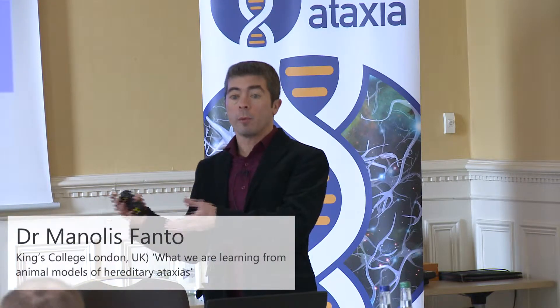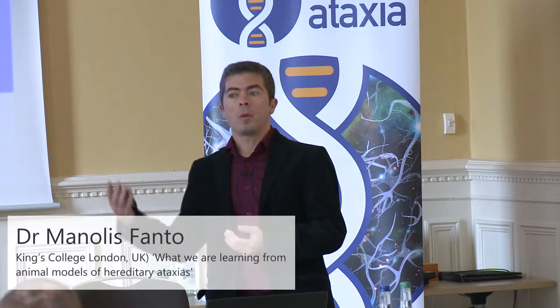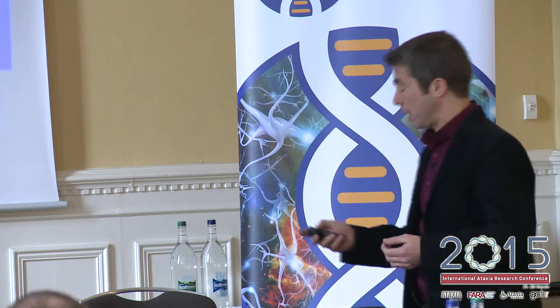You've heard two approaches where we go from patients to a diagnosis and then probably understand what's going on in ataxias. Now we're taking a completely different approach. We're starting from a biology, from a basic understanding of how genes and molecules work in our cells, and we go up to try and understand how these are then dysfunctional in ataxias and in other diseases.